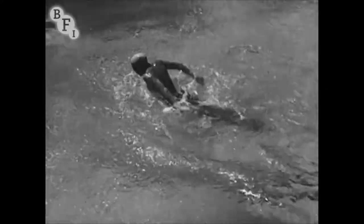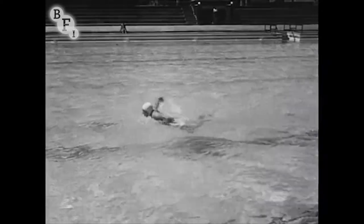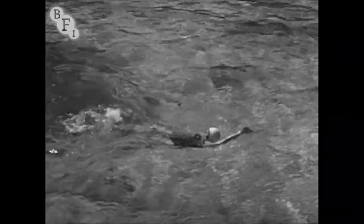The leg movement is the same as that used for the ordinary breaststroke. Now we'll watch 13 year old Diana Spencer who also swims the butterfly stroke. Diana can use other strokes equally well and her back crawl is smooth and easy.